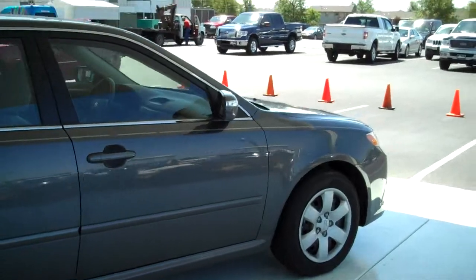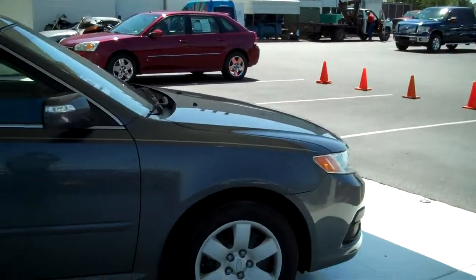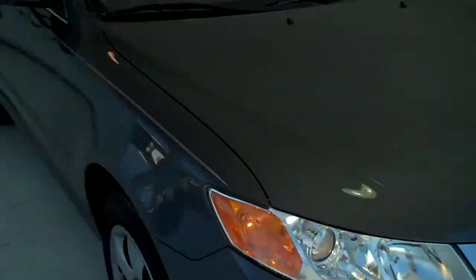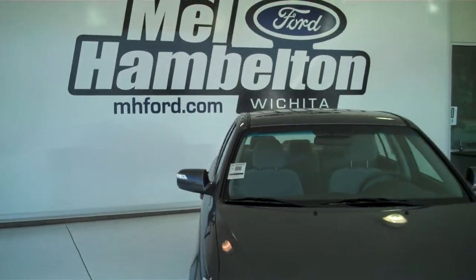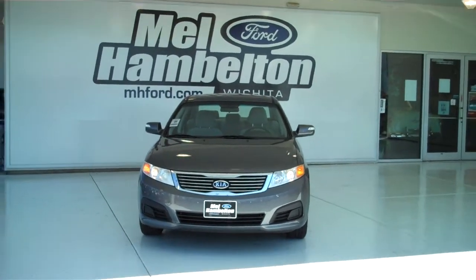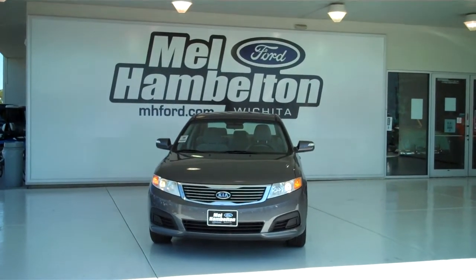We have lots of family sedans to choose from — all types of different colors, makes and models available, new and used. You can see this one and many more at MH4.com, or come on out and see us in person at the corner of 119th Street and Kellogg. We hope to see you soon.